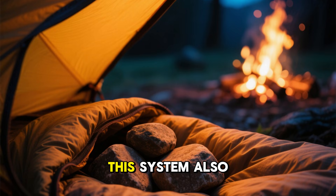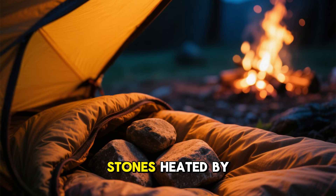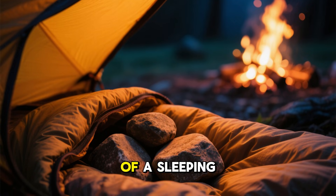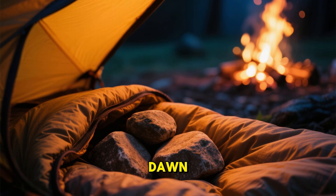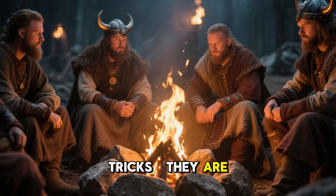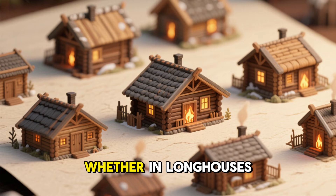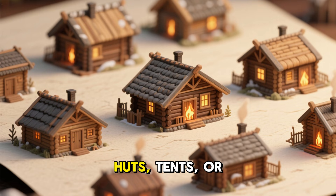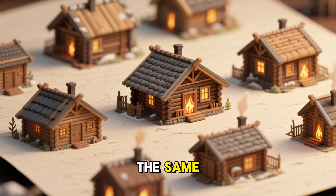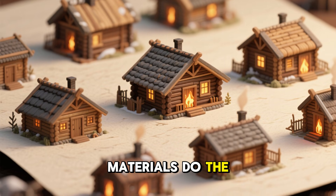This system also works beautifully for camping. Three or four fist-sized stones heated by a fire and wrapped in spare fabric can keep the inside of a sleeping bag warm until dawn. These aren't hypothetical tricks — they are field-tested methods that northern cultures have relied on for centuries. Whether in longhouses, huts, tents, or turf homes, the principle remains the same: build heat into the environment, then let the materials do the work.